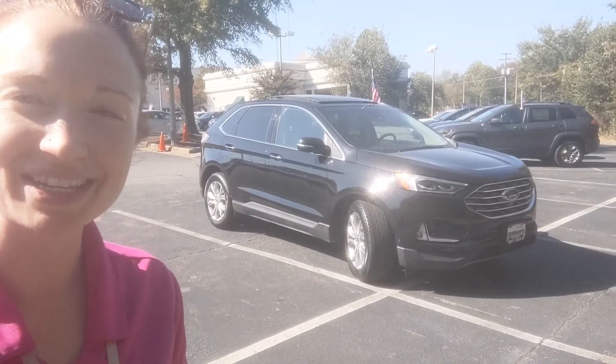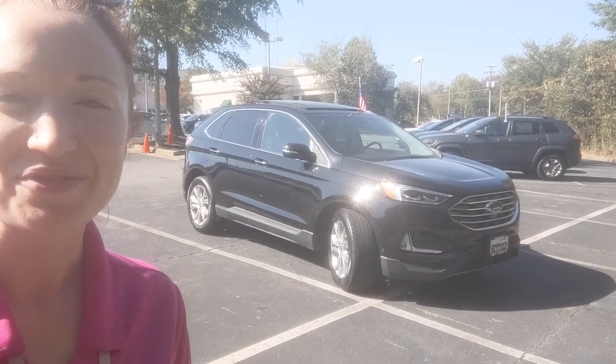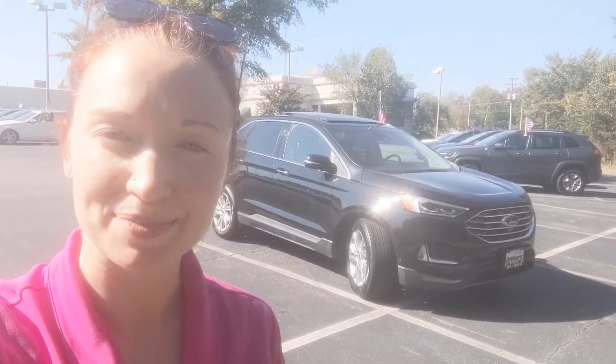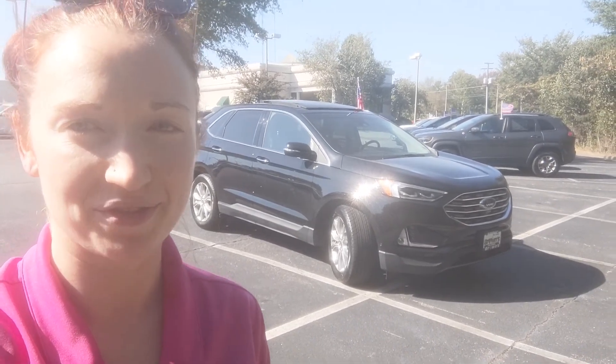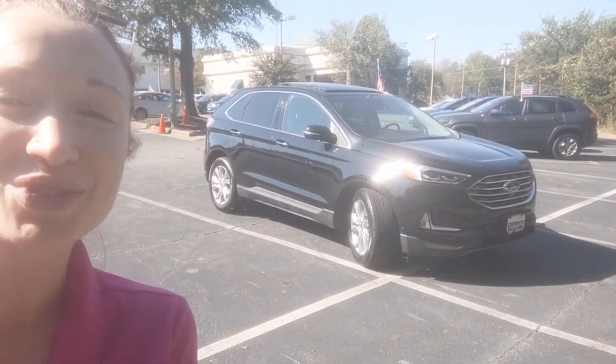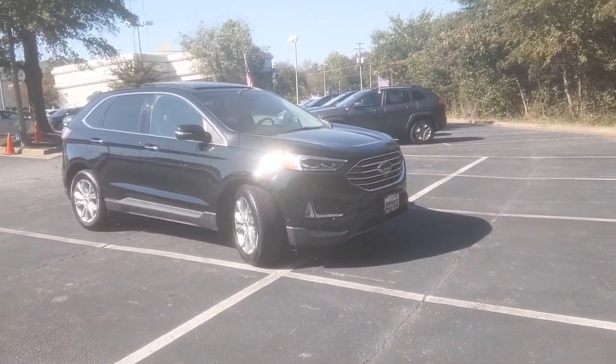So that is the 2019 Ford Edge Titanium. If you like what you see, or if you have any questions about this vehicle, you can contact me at 804-551-5537. My name is Brittany Belsky. I am with Browns Volkswagen on Lothian Turnpike. Thank you so much for watching — I'll see you in the next video.